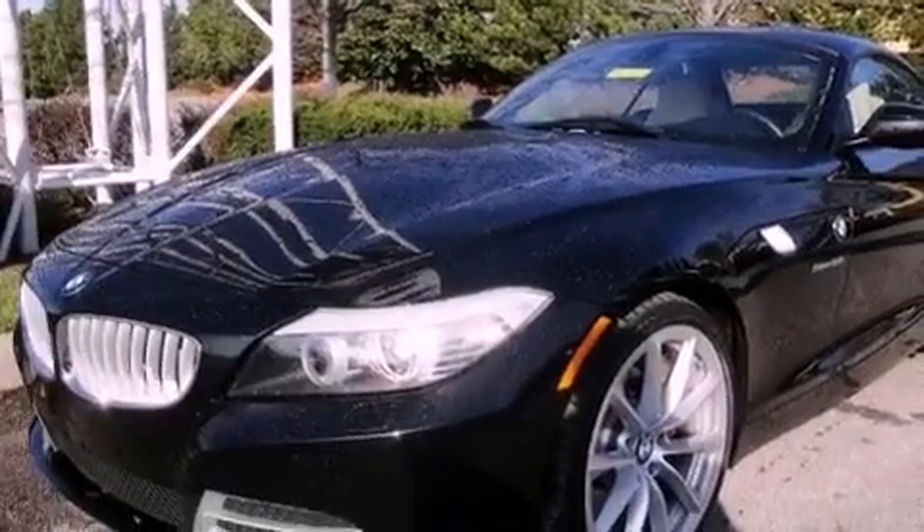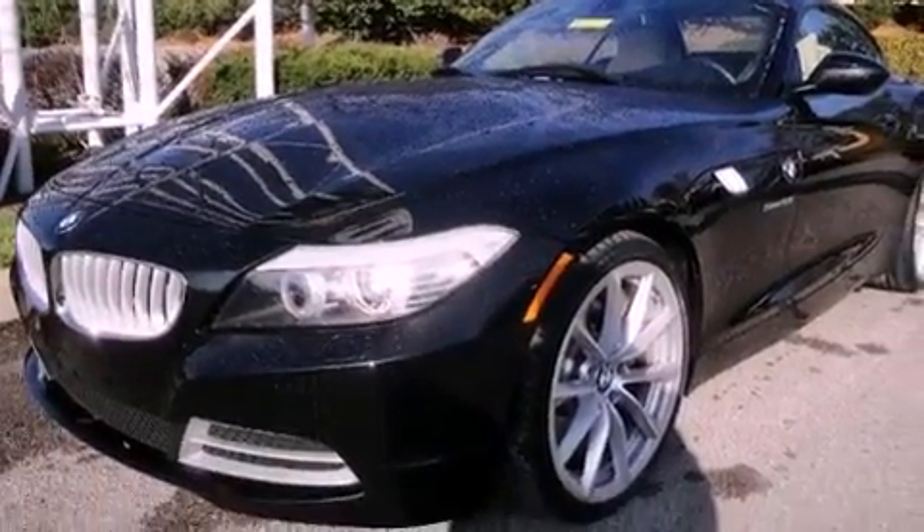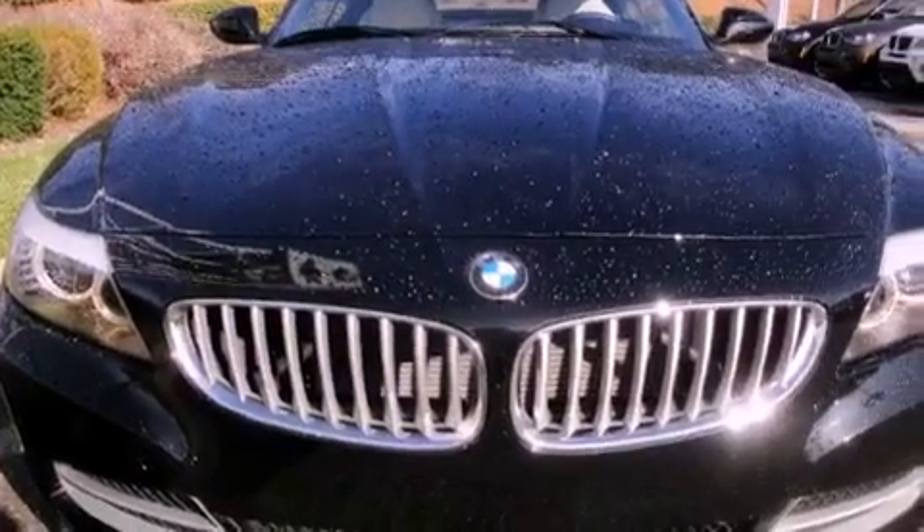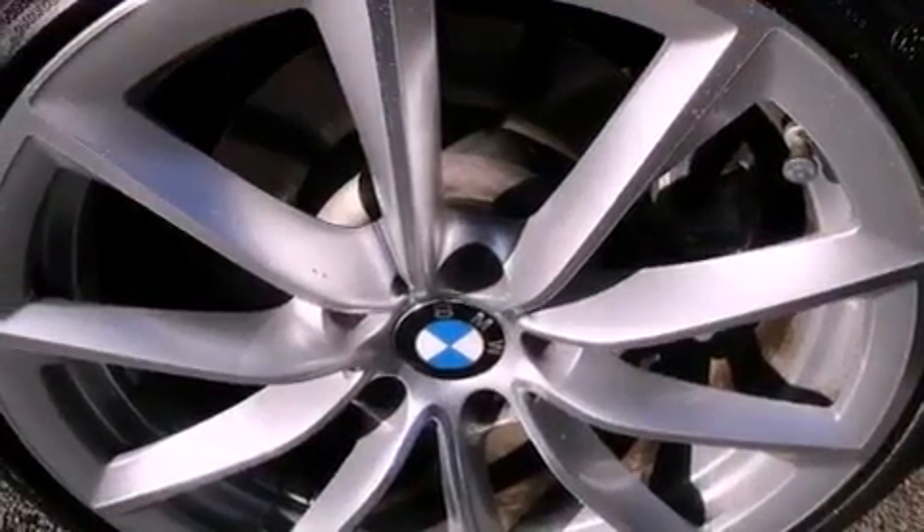The following features are also included: memory settings for the seat's positions so you can recall your favorite alignment with the push of one button, air conditioning with automatic climate control, cruise control, leather seats, and a passenger side vanity mirror.